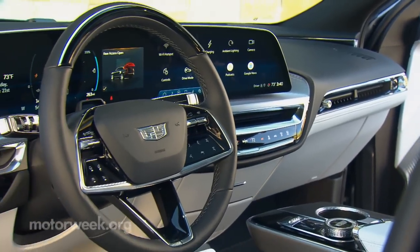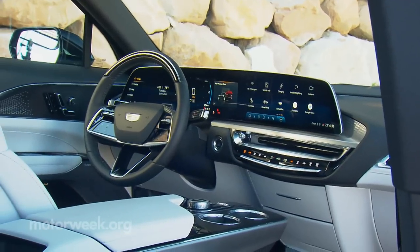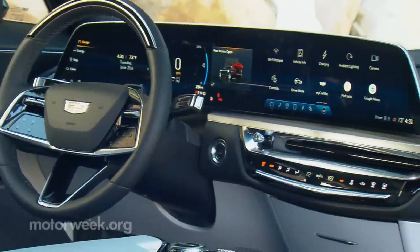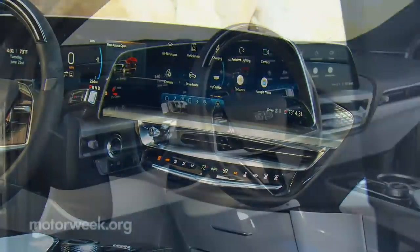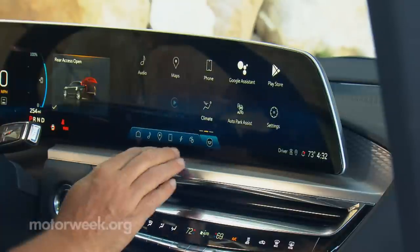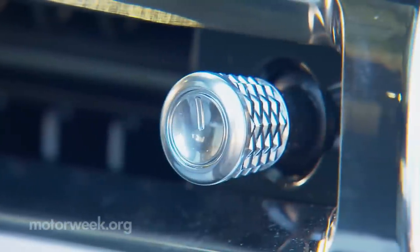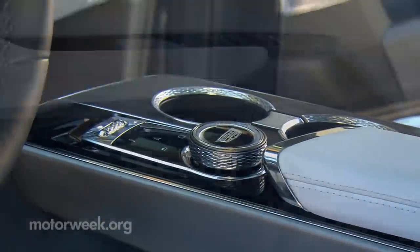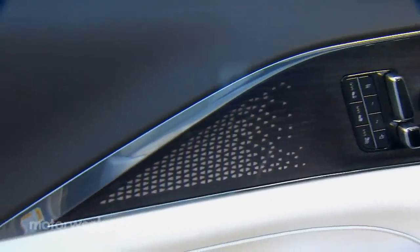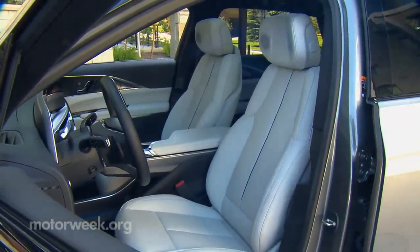Everything inside the Lyriq's cabin is new, unique, and yes, special. Nothing is shared with other GM models. The attention to detail is quite noticeable, as is the giant 33-inch curved LED display. And unlike other mega-digital dashes, it is indeed all one configurable screen, not separate individual screens behind one piece of glass. Material quality is exceptional, as is the 19-speaker AKG sound system. There's real wood, but just simulated leather for the time being. But they're not going all vegan, as leather will eventually be available.